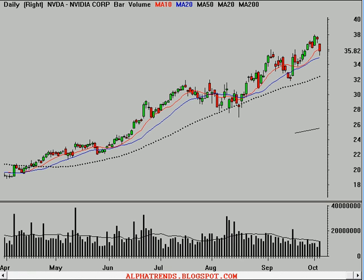Hello, this is Brian Shannon from Alphatrends Blogspot. Today is Thursday, the 4th of October, 2007. On Wallstrip today, we're looking at shares of NVIDIA, ticker symbol NVDA.